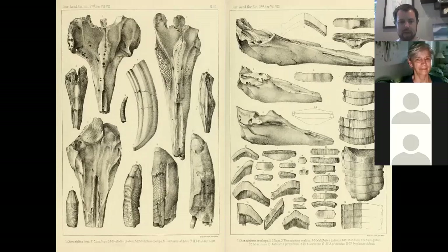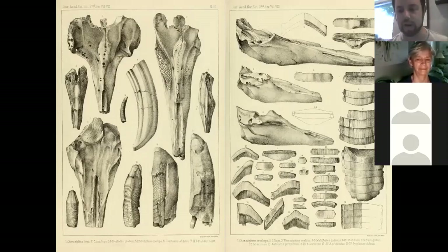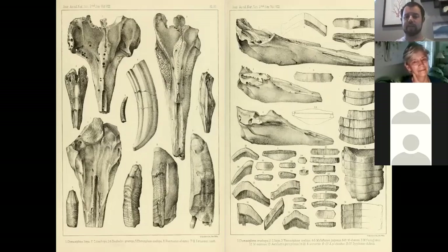Among the fossils from the Ashley phosphate beds are many beaked whale skulls, a walrus tusk, sperm whale teeth from gigantic predatory killer sperm whales, and teeth plates from extinct eagle rays and Coupnose rays. Most of these are under 15 million years old, and they're all from the bottom of the Ashley River, Cooper River, and Wando River, found during phosphate dredging.